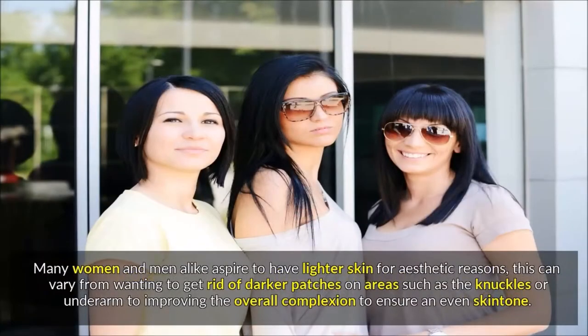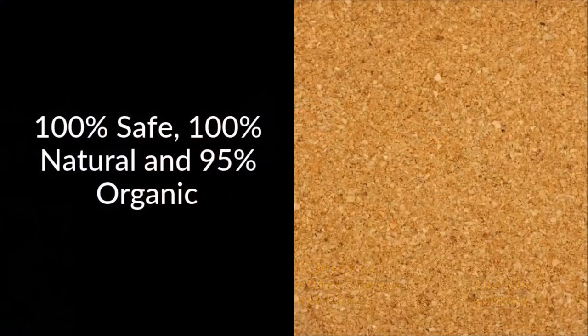Many women and men alike aspire to have lighter skin for aesthetic reasons. This can vary from wanting to get rid of darker patches on areas such as the knuckles or underarms, to improving the overall complexion to ensure an even skin tone.